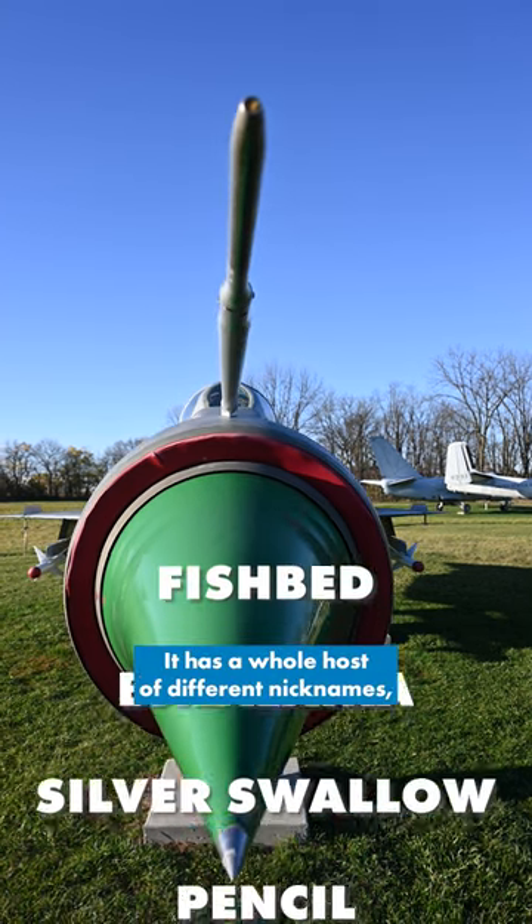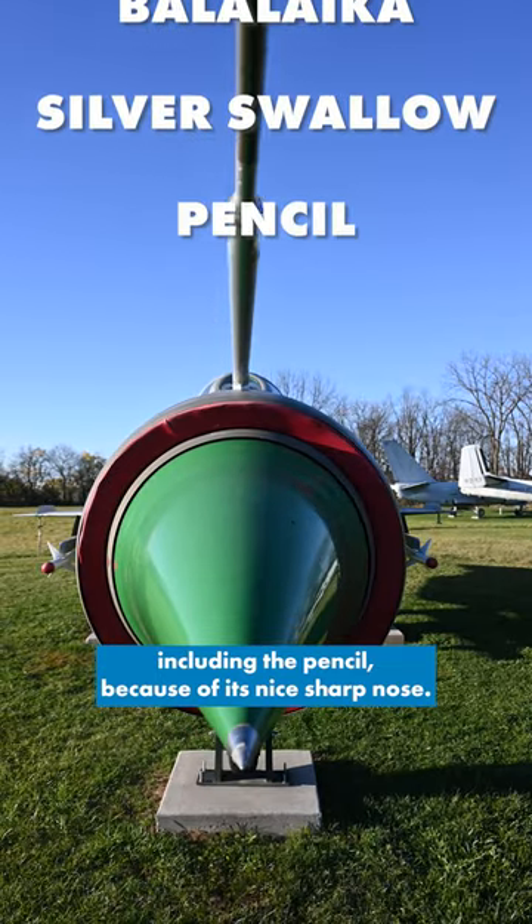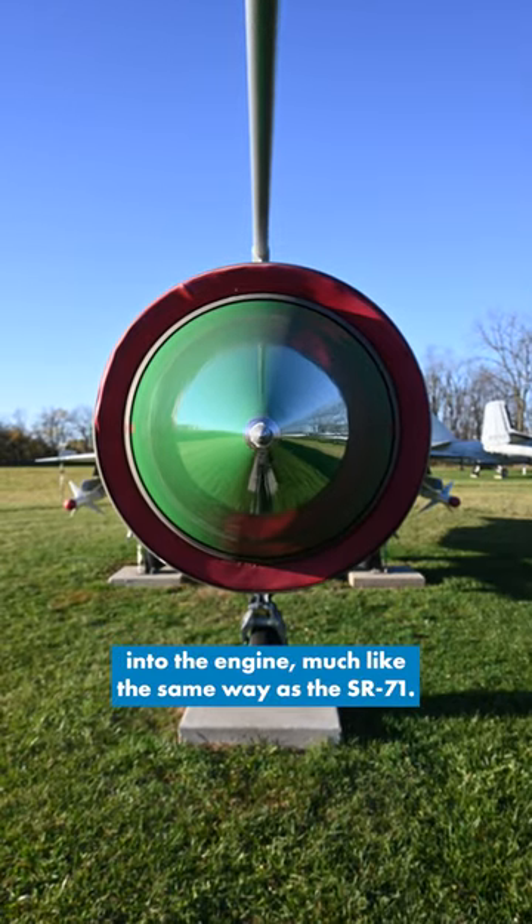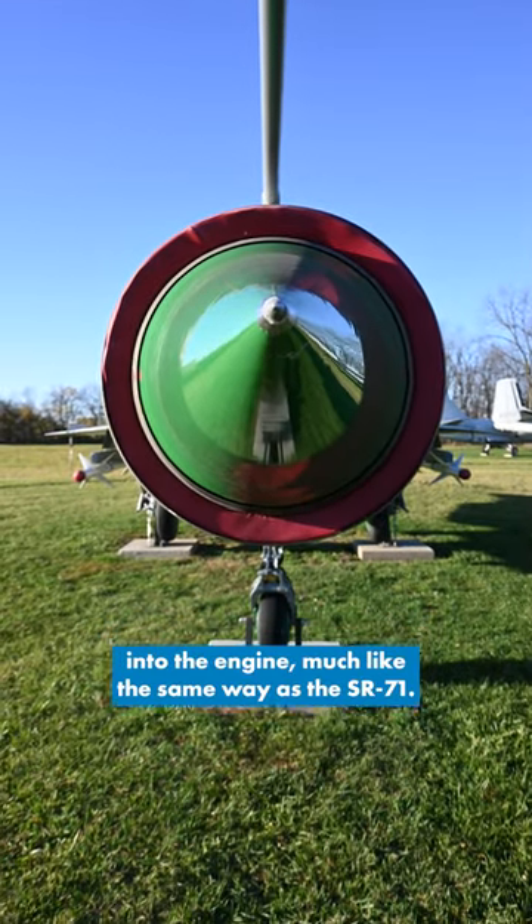It has a whole host of different nicknames, including the pencil because of its nice sharp nose. This inlet cone would help regulate airflow into the engine, much like the same way as the SR-71.